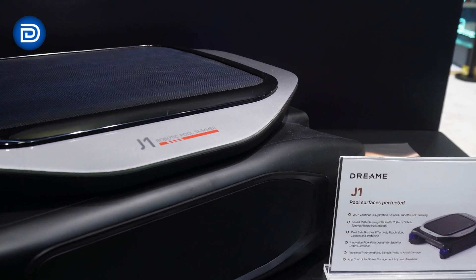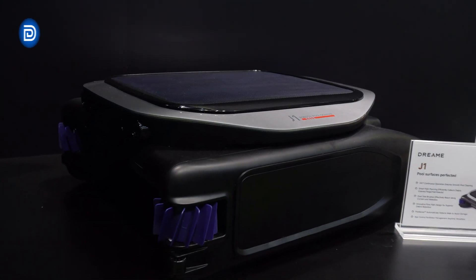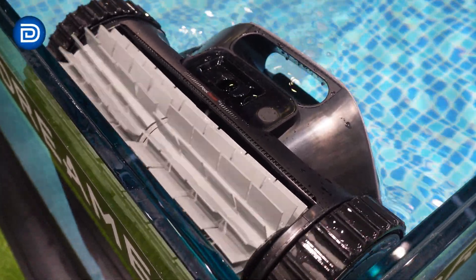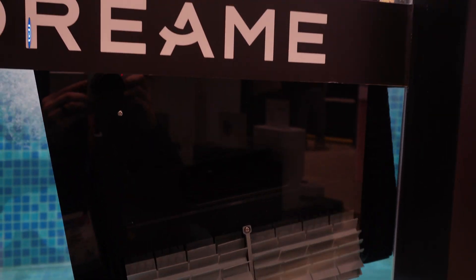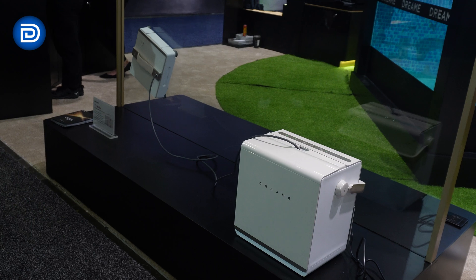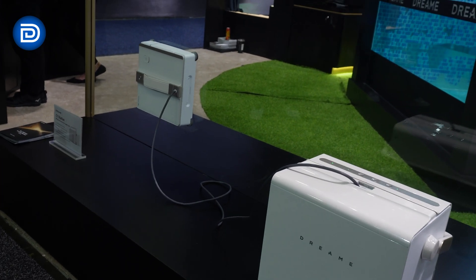The J1 handles surface cleaning with smart path planning, dual side brushes, and 24/7 operation. The Z1 features 8,000 GPH suction, intelligent navigation, and auto pool-side parking with four cleaning modes.